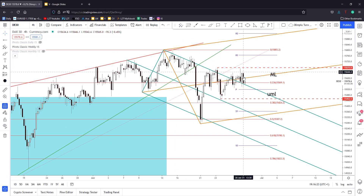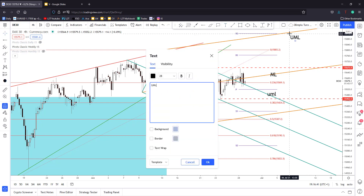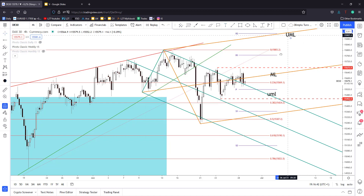After this sell-off, if the index stabilizes here to make a sideways movement, then jumps and stabilizes above the medium line to make a new higher high, we could think that the price of DAX 30 could jump towards the upper medium line of the ascending pitchfork. Once I have confirmation here, I will act accordingly.